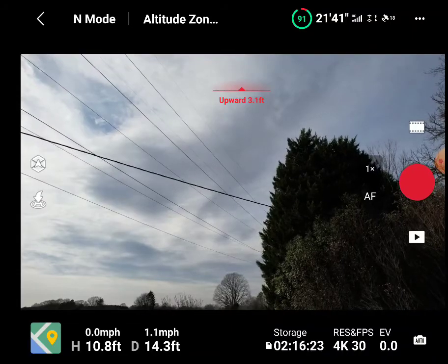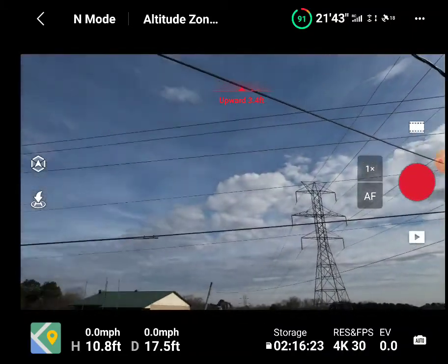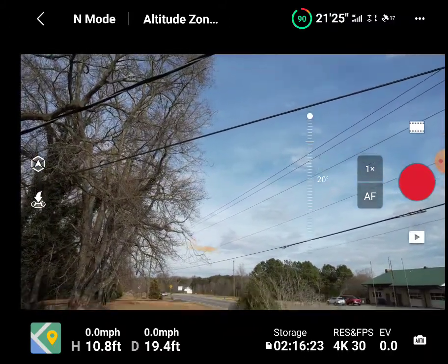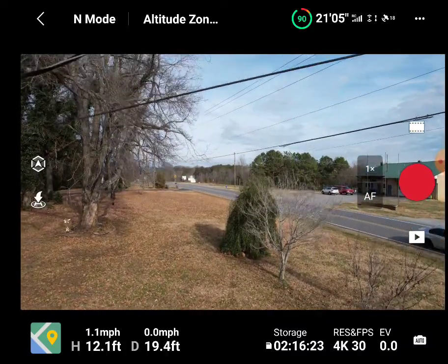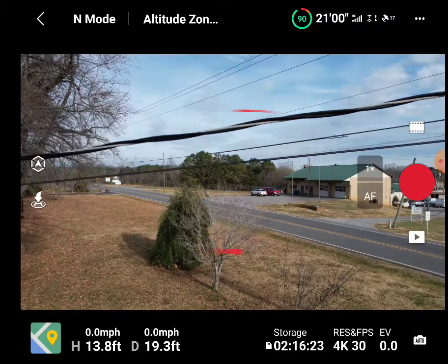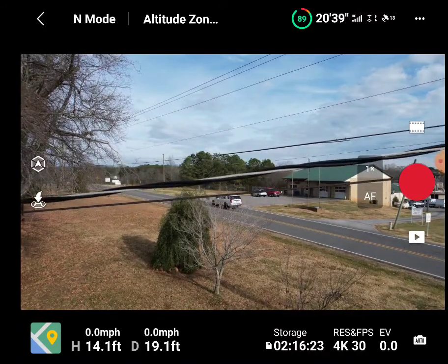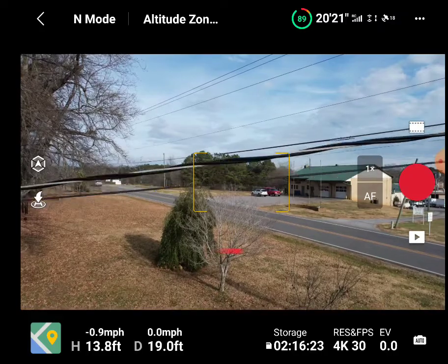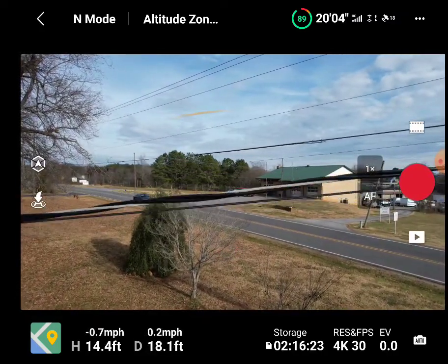Now we'll try going forward to see how well it detects the power lines. I can't go forward — it's stopping me instantly. With the Mavic 3, I could get right up on them; it seemed like it detected some and not others.